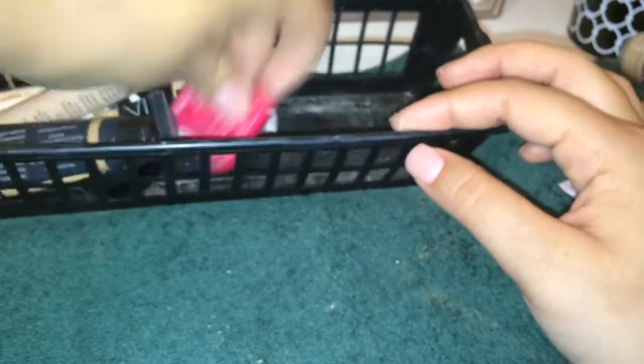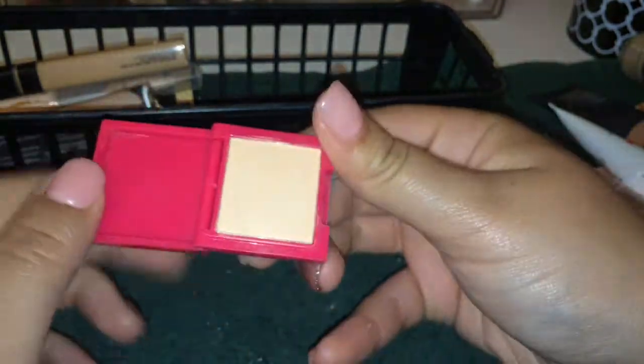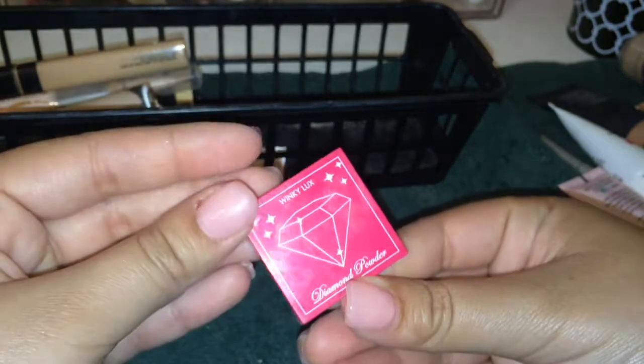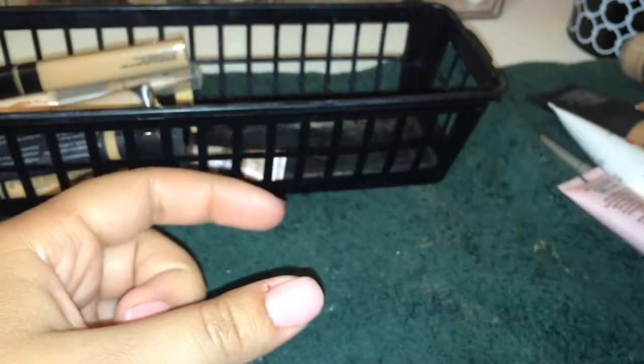The only thing I might get rid of is this Winky Lux Diamond Powder in the shade medium. I don't know if it's a highlighter or a face powder because it kind of has a shimmer. I just assumed it was like a glowy face powder, like the hourglass type. I've never used it though, so I'm just going to get rid of it.